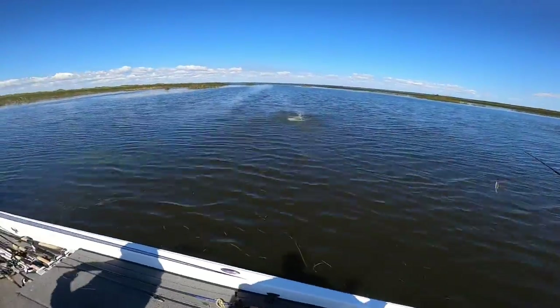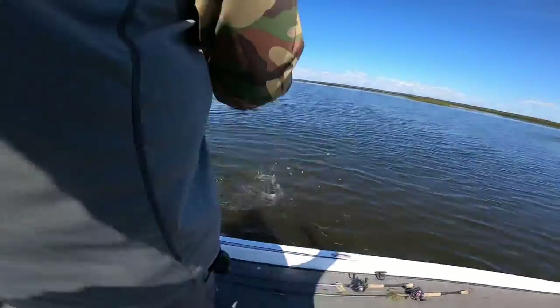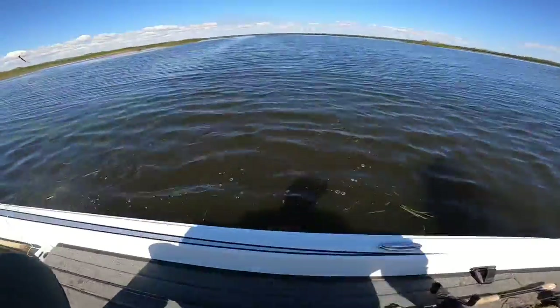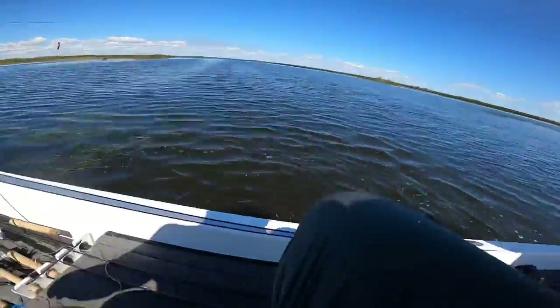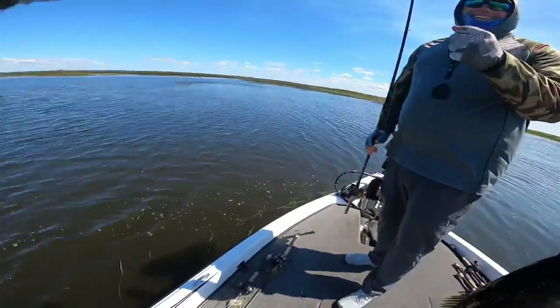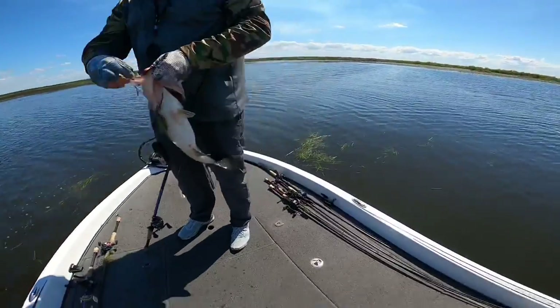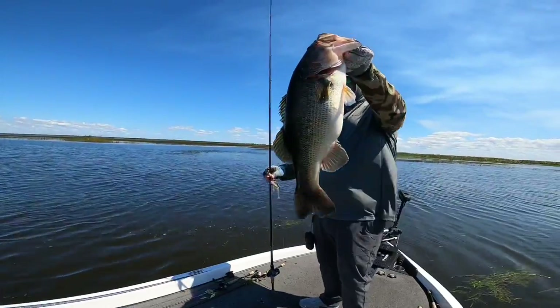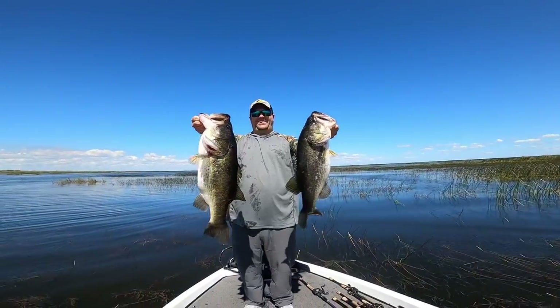Got him — might be another big one. There's a decent one. That's another six, seven-pounder — close to seven. Good grief. That's a small one though. Heck yeah — that's awesome. I'm going to hand you your fish. That one has not spawned yet. It's usually not as big as that. She has not spawned yet. Beautiful fish. That is unreal.